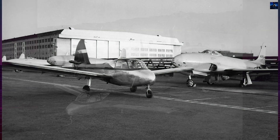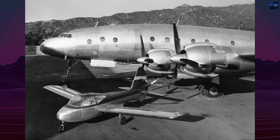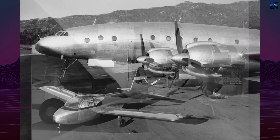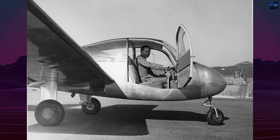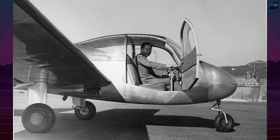Early flights revealed good handling and stability, though a tendency toward wing root stall at low speeds and high angles of attack was observed. After roughly 40 hours of testing, the aircraft was returned to Burbank for planned wing root modifications.